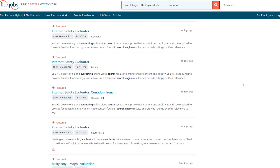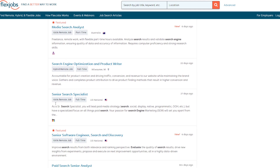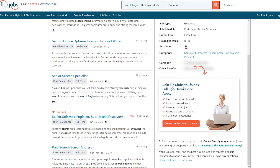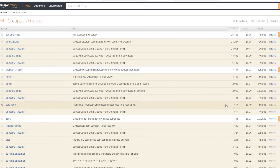I just typed in 'search engine evaluator' and found a ton of opportunities on FlexJobs. You can see what kinds of jobs are available before signing up. The last option I want to mention is MTurk — I often find many search engine evaluator jobs on this platform. It's an on-demand job board operated by Amazon. Most jobs only take seconds — for example, extracting data from a shopping receipt pays 11 cents per entry, and there are surveys that pay five cents each with 26,000 of them available.